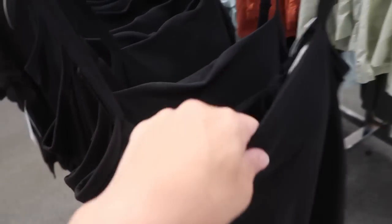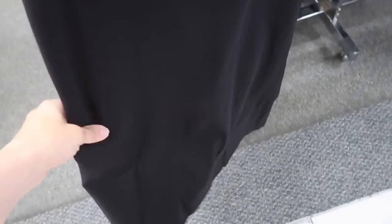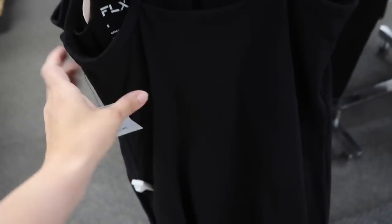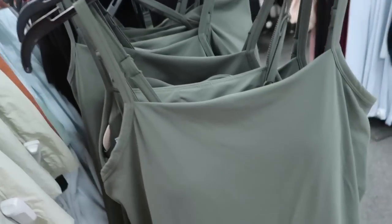Here's a new athletic wear dress from FLX. This has the thin strap, square neckline, more fitted but not too fitted, with a shelf bra on the inside with molded cups. This one is regularly $60 in the black, also in the olive, and these are $49.99.